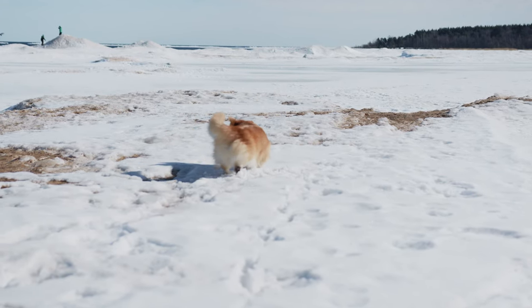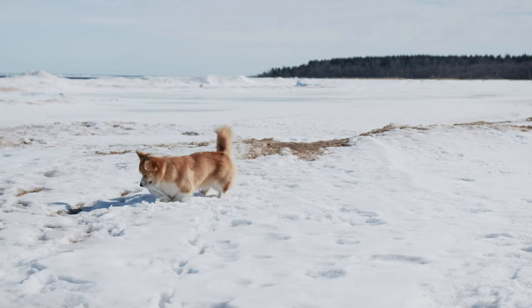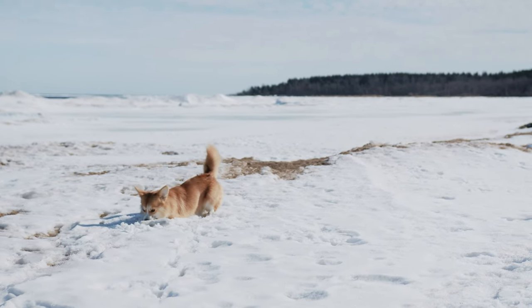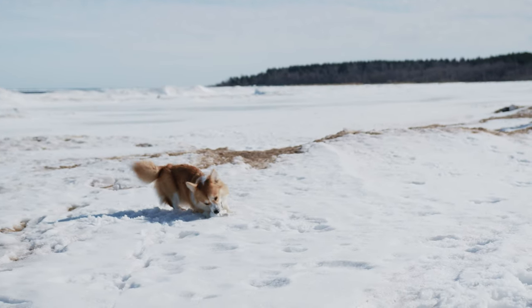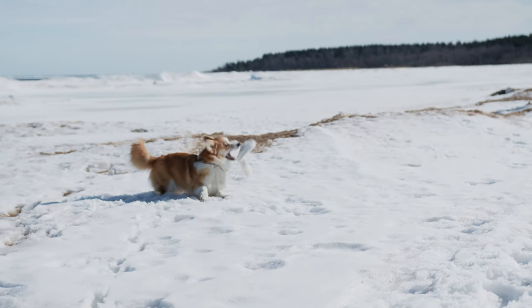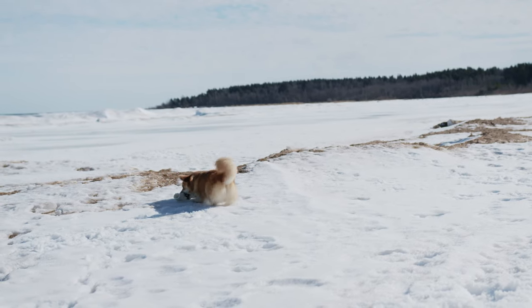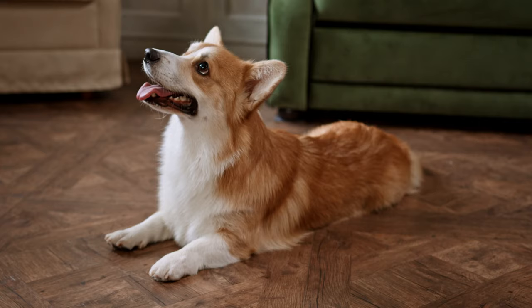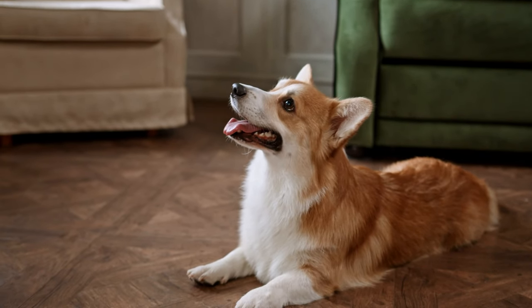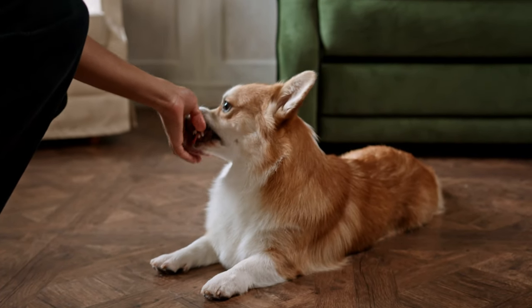Training your Corgi: As with all breeds, early socialization and puppy training classes are strongly recommended. Gently exposing the puppy to a wide variety of people, places, and situations before the ages of seven weeks and four months will help them develop into a well-adjusted, well-mannered adult. Corgis often have a mind of their own, but they are energetic, willing, and highly intelligent partners who respond well to training. Positive reward-based training works best with this sensitive breed.